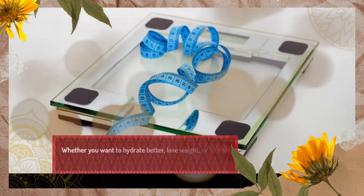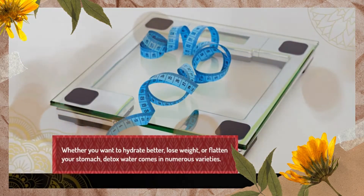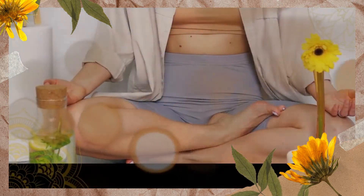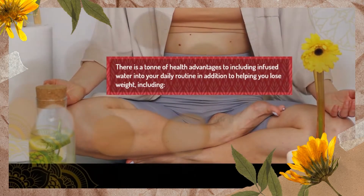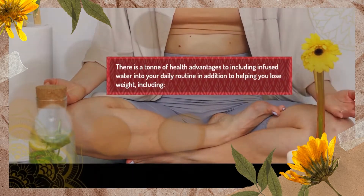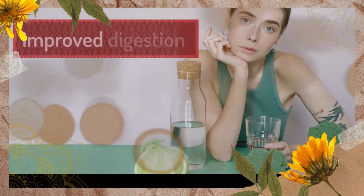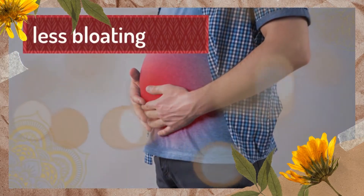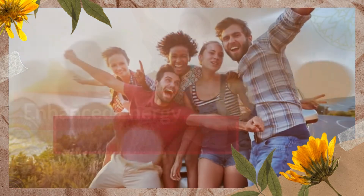Whether you want to hydrate better, lose weight, or flatten your stomach, detox water comes in numerous varieties. There are a ton of health advantages to including infused water in your daily routine in addition to helping you lose weight, including improved digestion, less bloating, enhanced energy, and better mood.